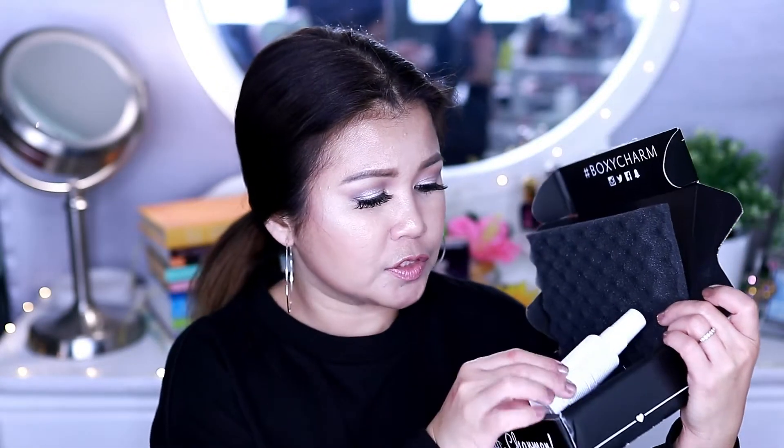First up, we got the Briogeo Don't Despair Repair Live-In Mask. I can't wait to use this again — I've used this before. It's a live-in mask you can use on the go or while traveling. It's very moisturizing and strengthening for your hair. Retail price for this is $16.